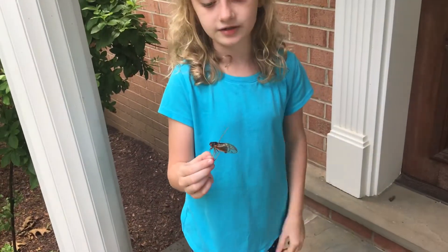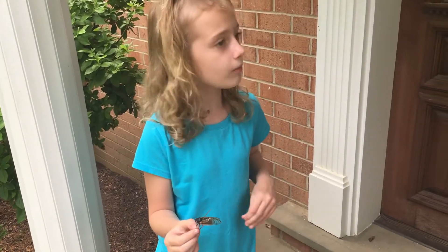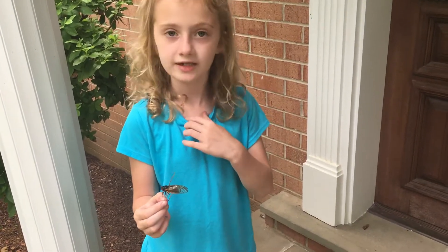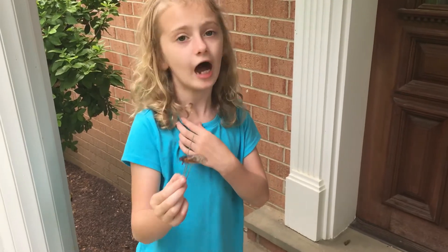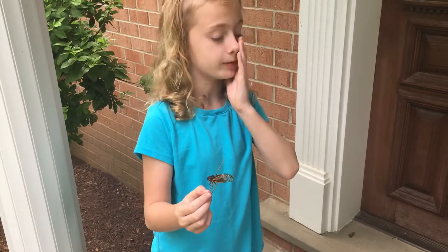These cicadas, when they were growing out, I wasn't even born yet. Probably 17 years ago, I was probably in the 80s or something. And by the next time you see one of these, I will be probably 24. I will be 24.